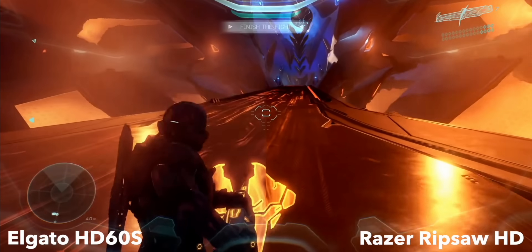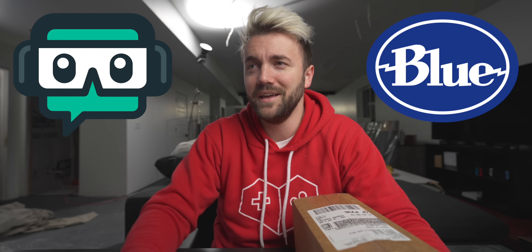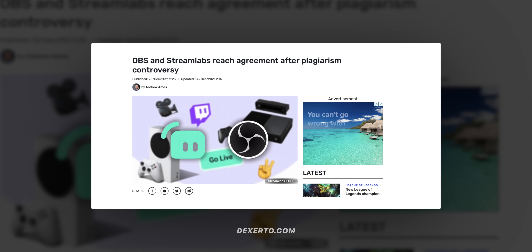They've all got mics. Some have capture cards. Corsair went full send and just bought Elgato. But if you held a gun to my head and asked me which of these companies was going to be the next one to go full send, my guess would probably be Logitech. It just makes sense — they have a decade more experience in webcams than anyone else. They bought Blue Microphones three years ago, then they bought Streamlabs a year later, which I'm wondering if they're regretting at the moment.